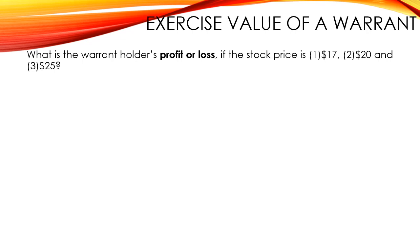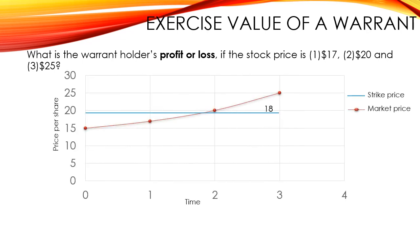To solve this problem and to understand more the exercise value of a warrant, let's see this graph. This graph represents the evolution of the market price per share over time. The straight blue line represents the strike price, also called the exercise price — the price at which the warrant holder can buy the stock. It is a straight line, so it remains constant over time, and in this exercise it is equal to $18.